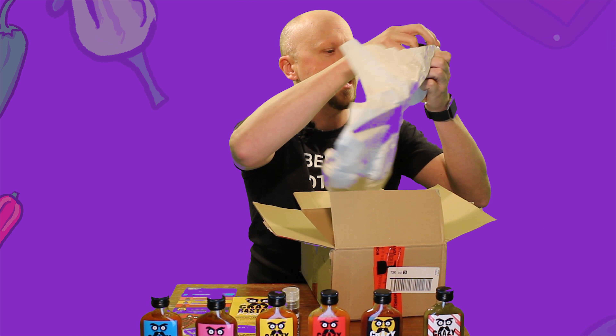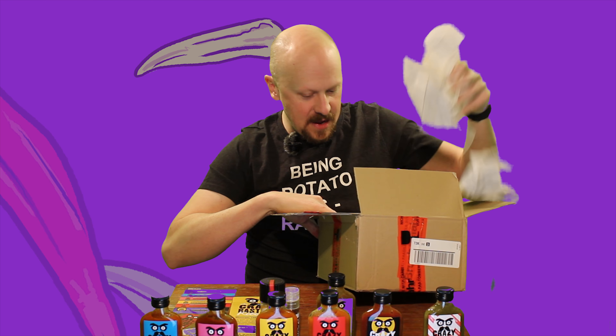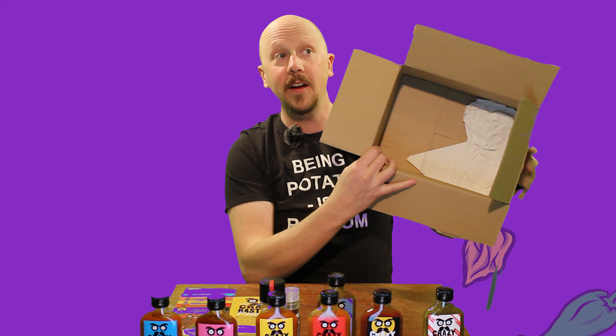According to this, it's got a 100 milliliter bottle of sauce, some spice mix, some salt, and a t-shirt and bag. Alright, so let's crack into this and see what we've got.